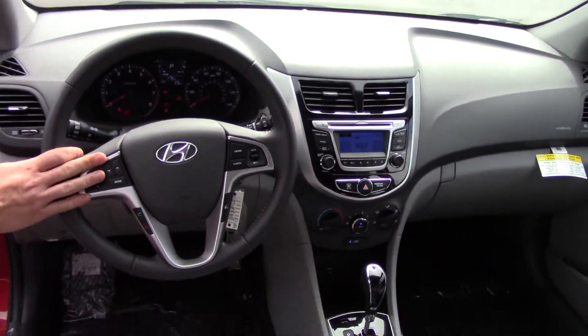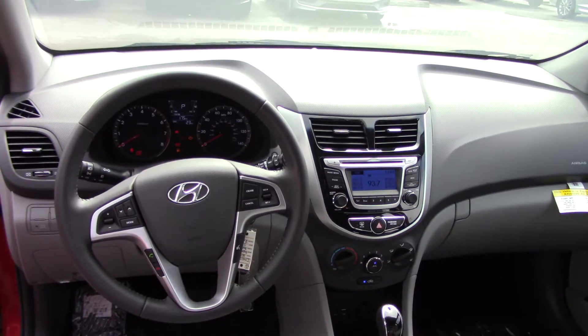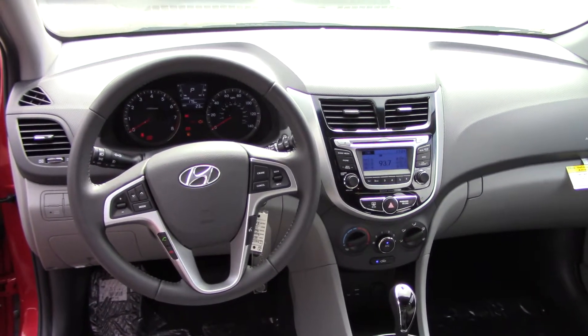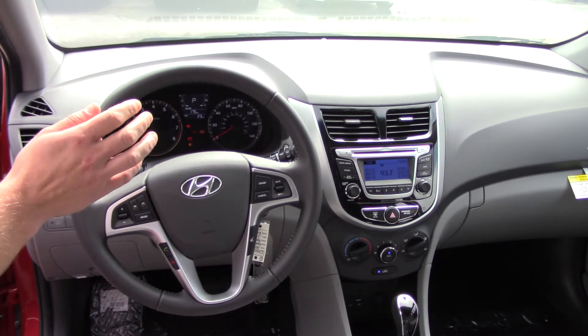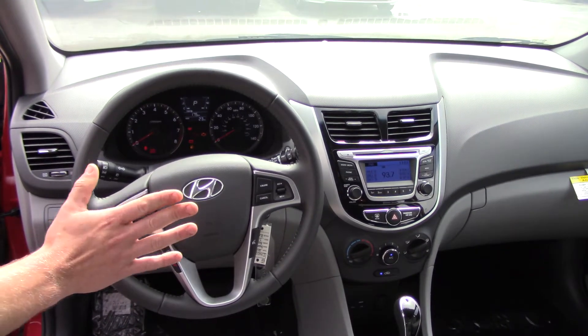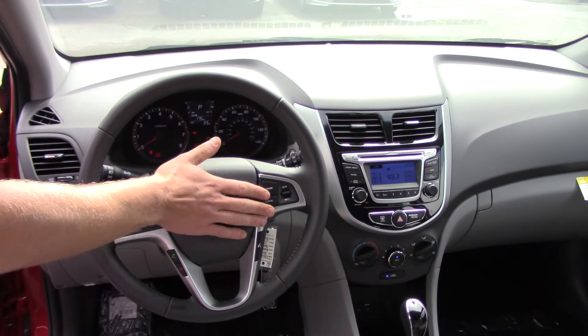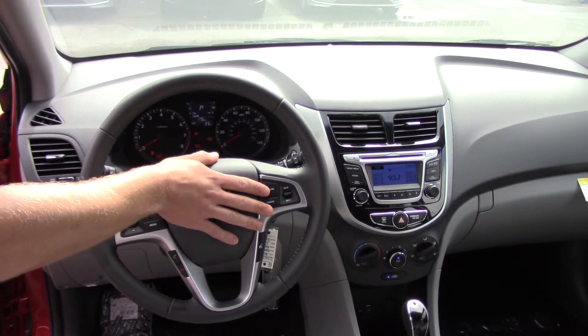As you move to the front, you have your active ecosystem. The best part of your active ecosystem is it's really going to enhance your gas mileage when driving the vehicle. You have your volume controls, Bluetooth — which we will pair with your phone before you even leave the lot — as well as cruise control, which is going to be right here.